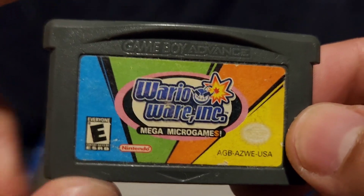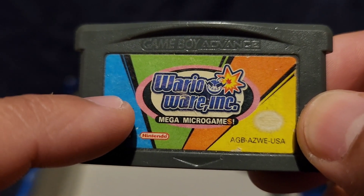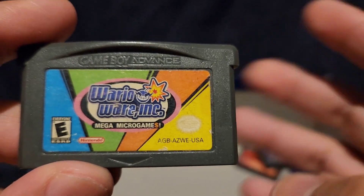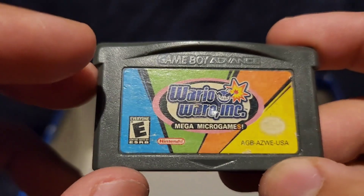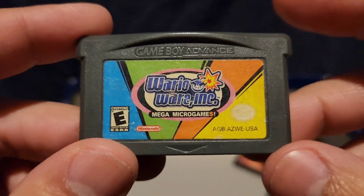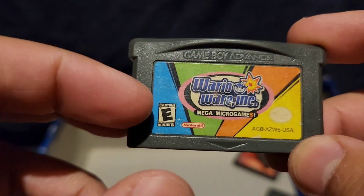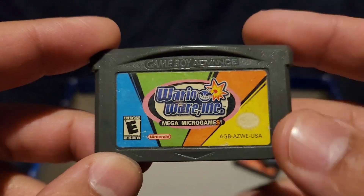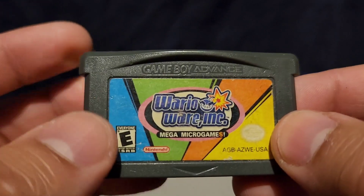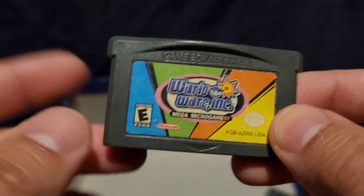WarioWare Inc. Mega Micro Games. I'm trying to remember how I got this game but I forgot. Some games I know by heart, some I don't. It's just like a puzzle of mini games that you play. I even have one for the GameCube. I don't know how I feel about this game — it's fun but I'm not really into WarioWare. All I can say is it's a decent game.